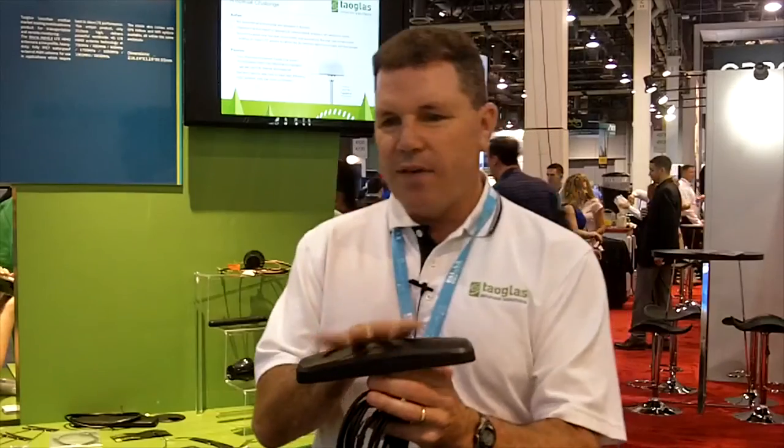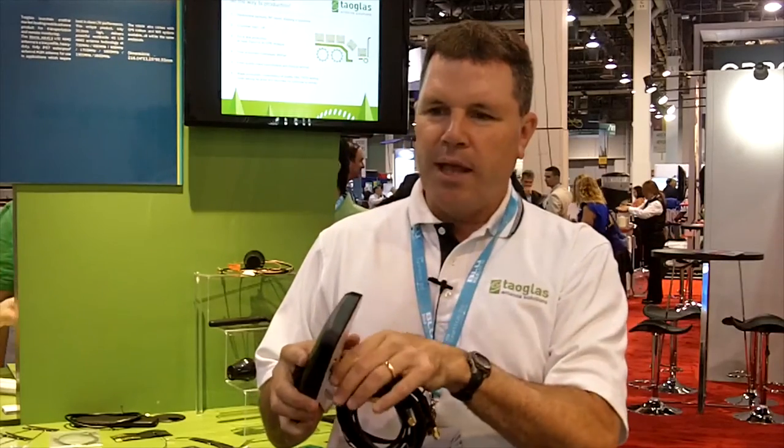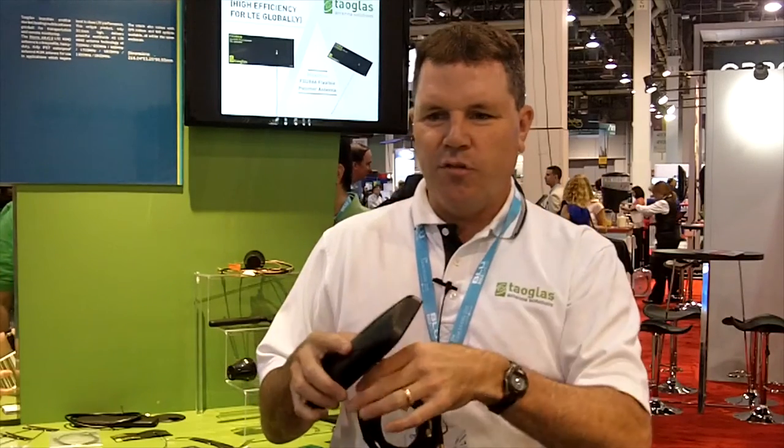We also have an adhesive mount version of this as well. This obviously goes as a screw mount — it goes on the vehicle, on top of the vehicle, or on some kind of metal plate or plastic surface.